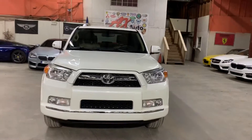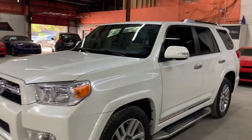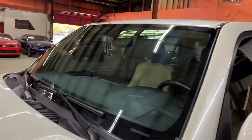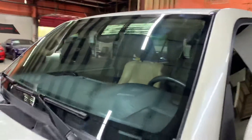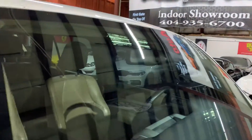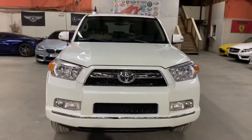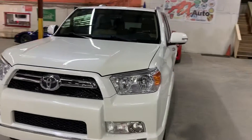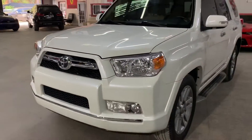This 2011 Toyota 4Runner Limited does come with a branded title due to some storm damage. The windshield was cracked — some branches fell on it. The owner reported it to the insurance, the insurance paid the owner before they could fix it, but as you can see, it is fixed. Some small cosmetics were done on this SUV after the storm — unfortunately it was in the area of the storm.